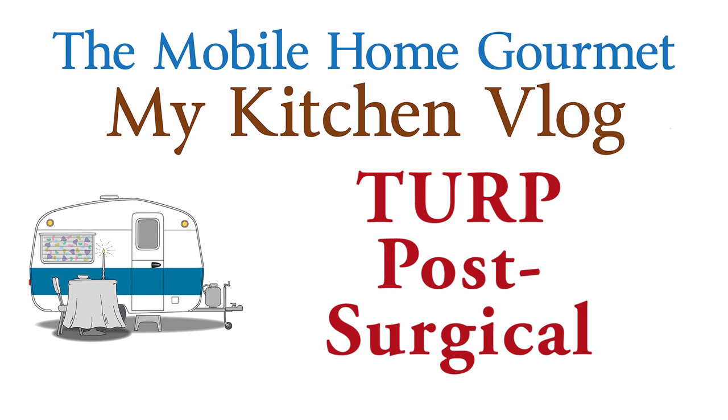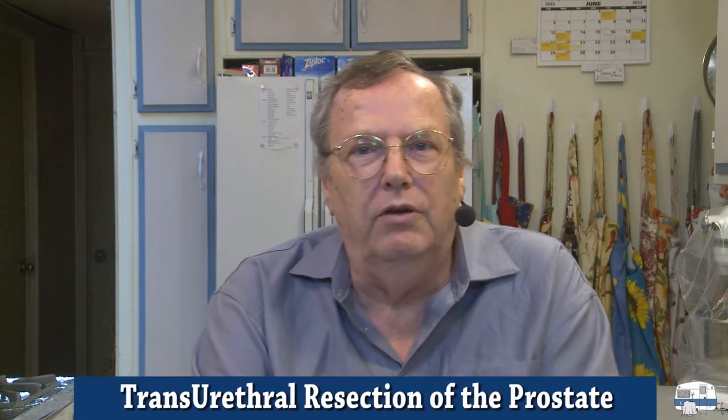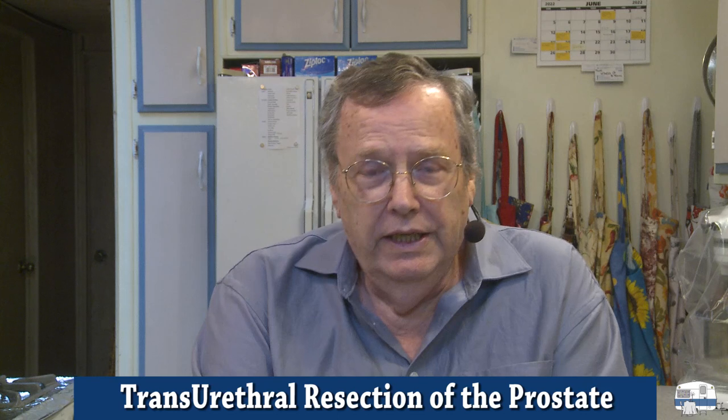I completed the TURP — T-U-R-P — which stands for Transurethral Resection of the Prostate. I'll try to remember to put the full title down below for you when I edit this video. It did not go well. Actually, the TURP went fine. It was the issue with the stones in my bladder that was the real problem.